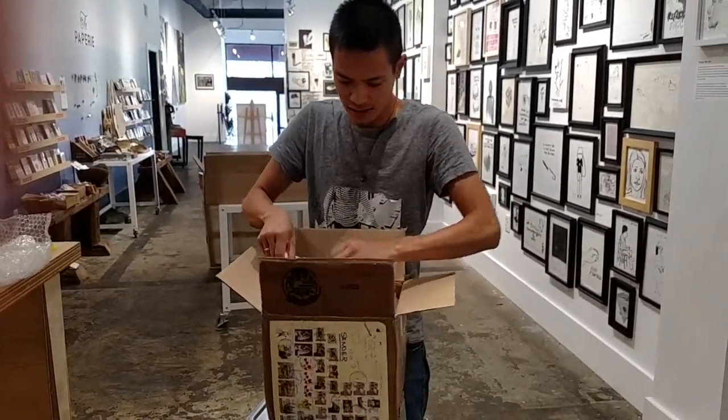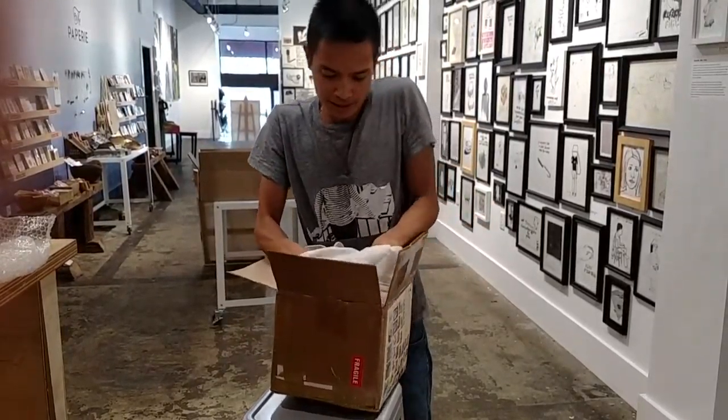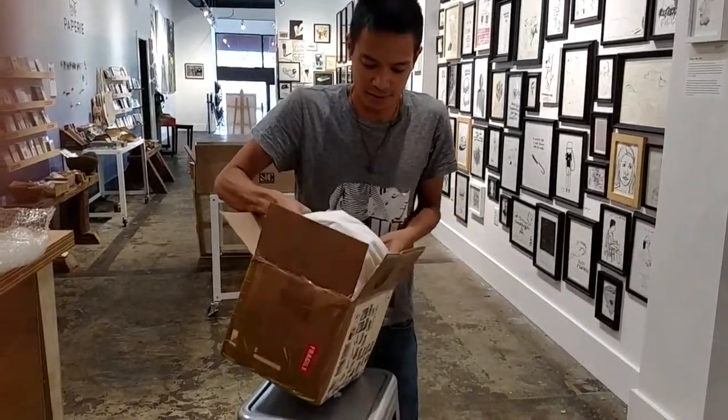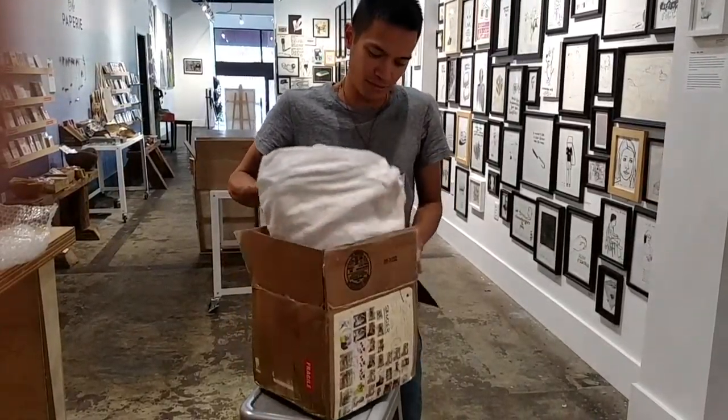Package, really nice. So this was sent — I opted to get it sent by boat so it took a lot longer than normal to get, but it still came so I'm really excited. So let's see what we got.